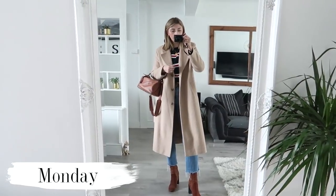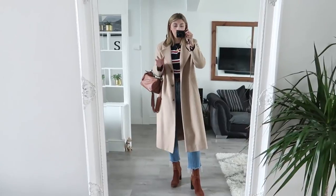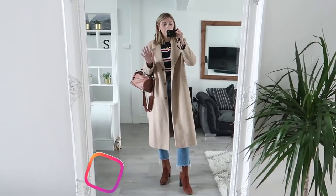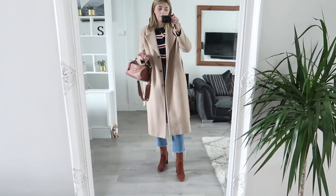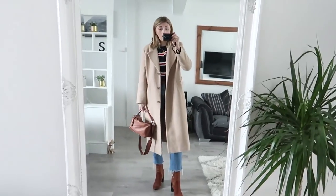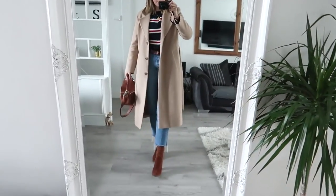Hello everybody, welcome back to another weekly vlog. You guys know that I like to mix it up from time to time and sometimes do a 'what I wore this week' vlog. Because we're quite busy doing stuff for Black Friday, that is what I have decided to do this week.